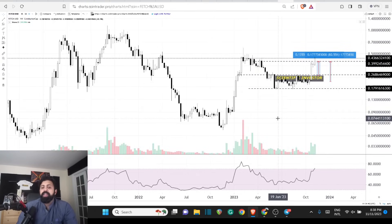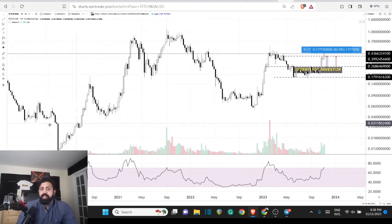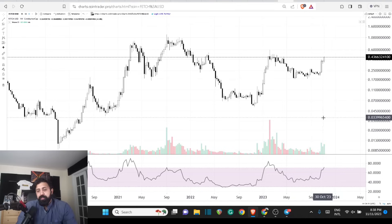How can you identify this? If you spend enough time in the market, you already know there are a lot of different indicators you can use. I prefer the RSI. I do look at the volume and the price action, but the easy way for anyone to look at this is: